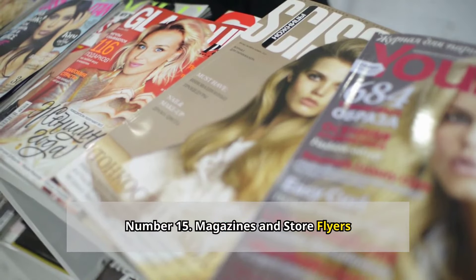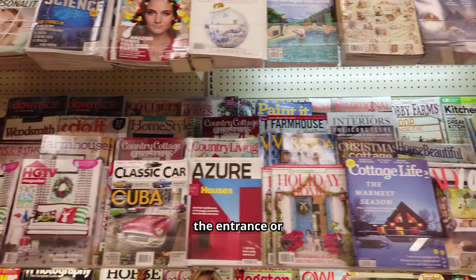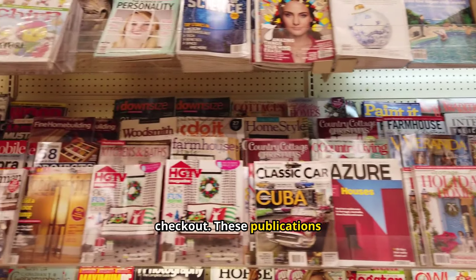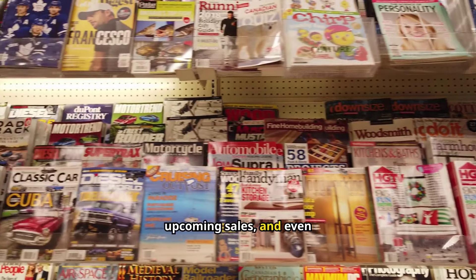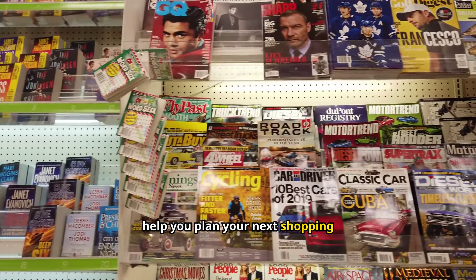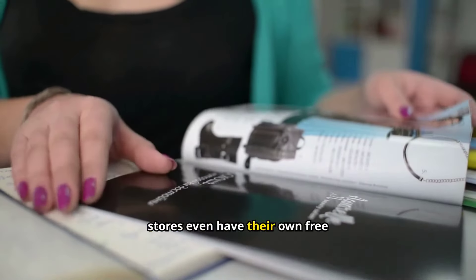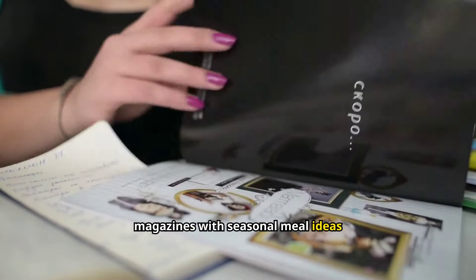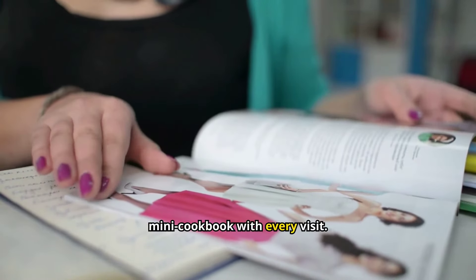Number fifteen: magazines and store flyers. Don't overlook those free magazines and store flyers near the entrance or checkout. These publications often contain valuable coupons, information about upcoming sales, and even recipes. Taking a few minutes to flip through these can help you plan your next shopping trip and find extra savings. Some stores even have their own free magazines with seasonal meal ideas and product highlights — it's like getting a free mini cookbook with every visit.